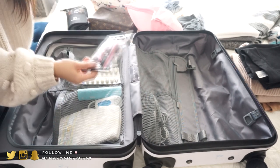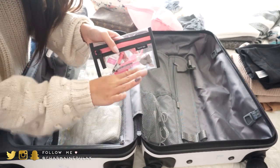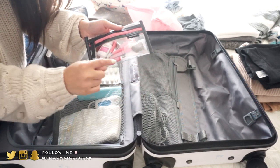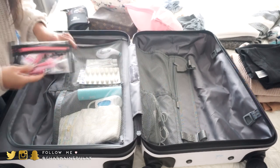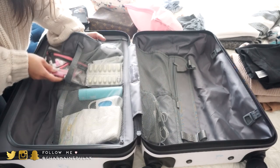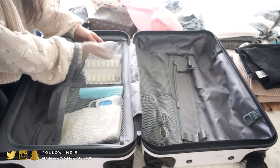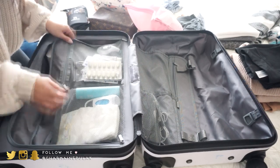I have some lotions, and this clear pouch has my press-on nails — in case the nails I have on right now pop off, I have extra nails, nail glue, everything I'd need to fix them. This pocket is kind of like the 'in case we get sick or hurt ourselves' pocket.